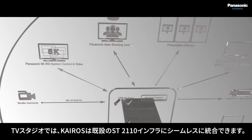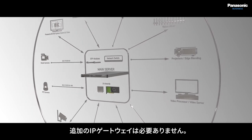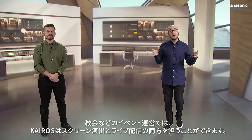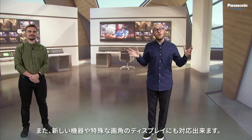For TV studios, K-ROS seamlessly integrates into the facility's ST-2110 infrastructure without requiring additional IP gateways. For houses of worship, K-ROS handles current screen management and linear broadcast needs, but can also accommodate new devices or non-traditional displays.